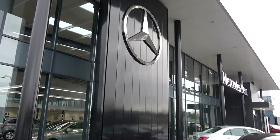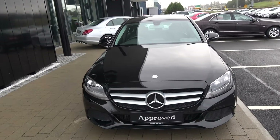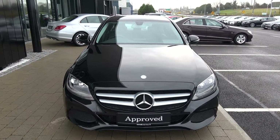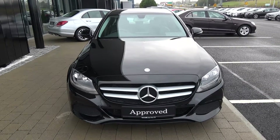Welcome to Connelly's Mercedes-Benz Sligo. On display today we have this stunning 2016 Mercedes-Benz C-Class C200D SE model, automatic transmission, diesel engine, finishing in a striking black exterior with black leather upholstery. This vehicle comes with a very comprehensive warranty with simple finance options available.